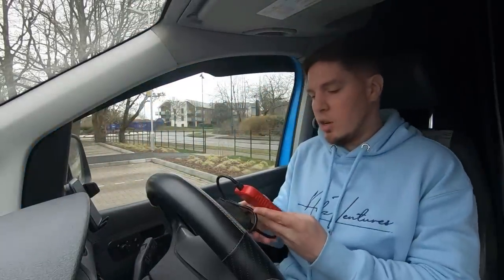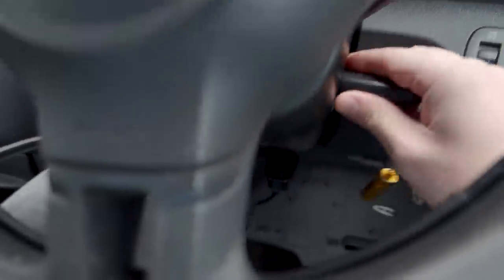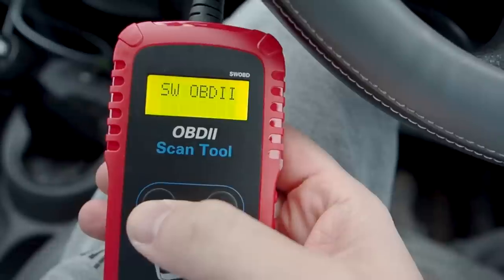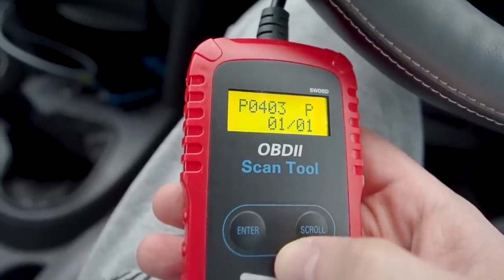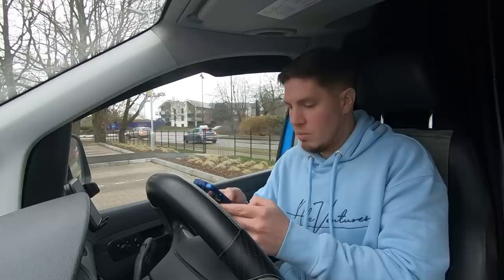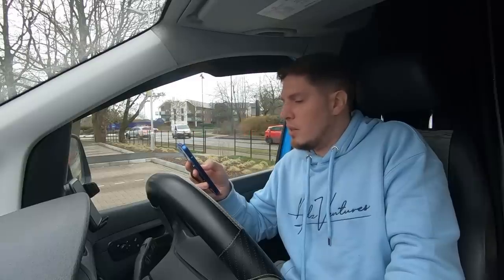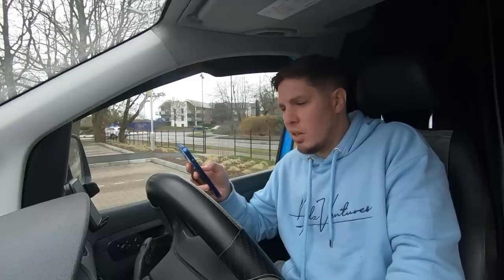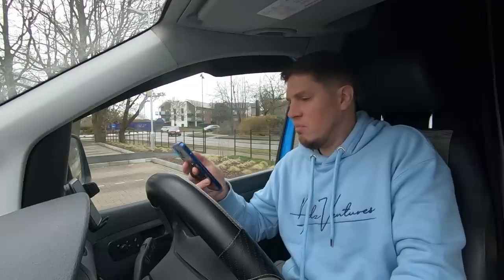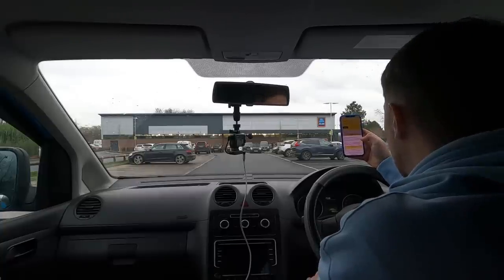I've got this OBD reader, so that goes on there and then I think you've got to turn the key. Enter scan — pending code P0403. P0403: the ECM has detected the engine exhaust gas recirculation circuit has malfunctioned. What the hell does that mean?